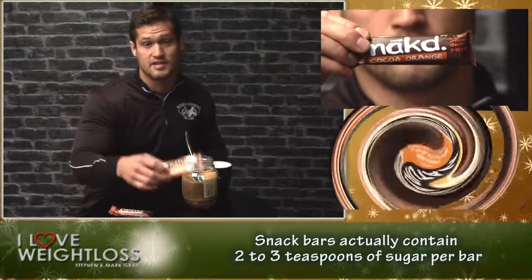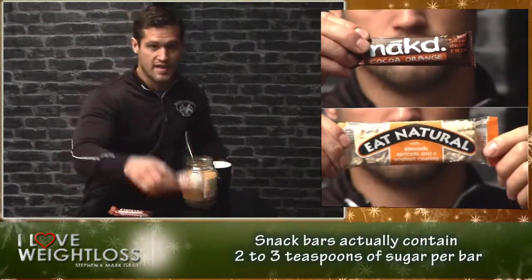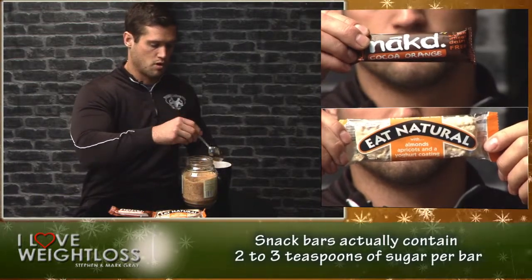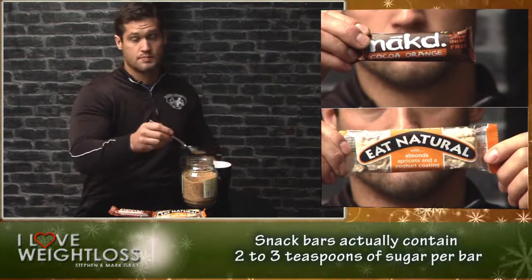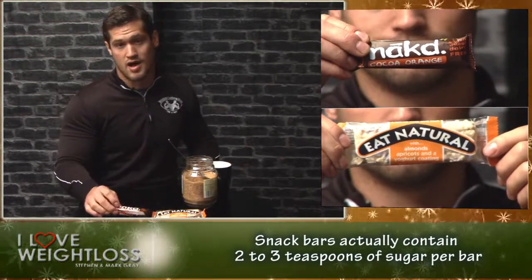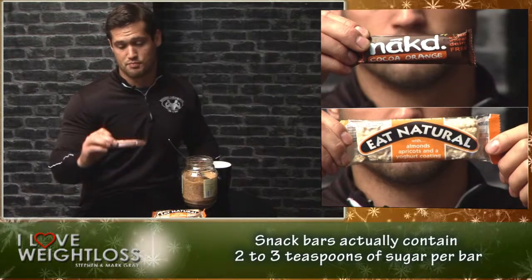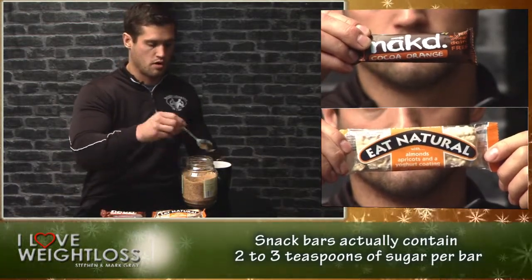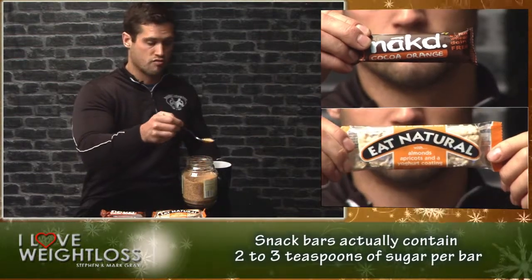This is a naked bar and this is an eat natural bar. This eat natural bar has got two teaspoons of sugar — that's 10 grams per bar. The Special K bar has two teaspoons as well, and the naked bar has actually got three teaspoons. So it's pretty much not naked — it's got three teaspoons of sugar: one, two, and three.